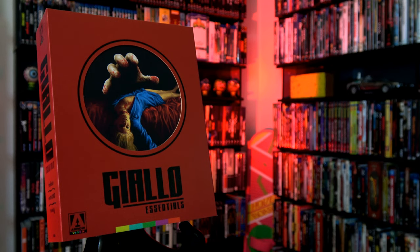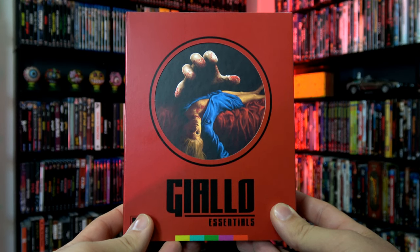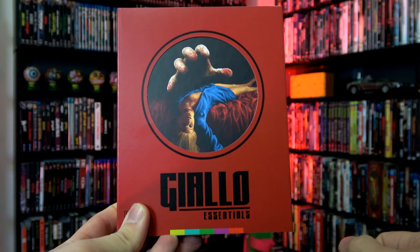For today's unboxing, we are going to be looking at a repackaging of three essential Giallo films released by Arrow Video over the years, and this release is called The Giallo Essentials Red Edition. The main selling point of this release, since it is a repackaging of three previously released Blu-rays, is the packaging.